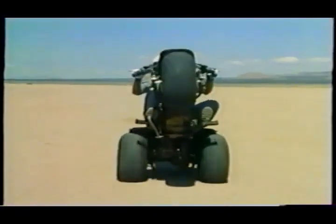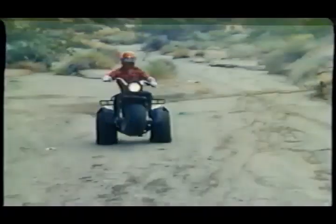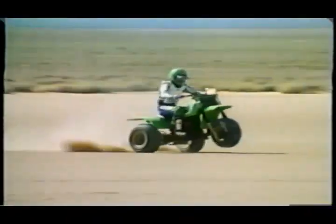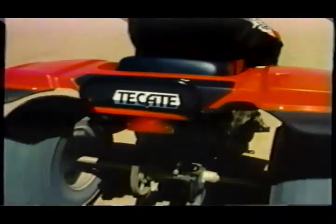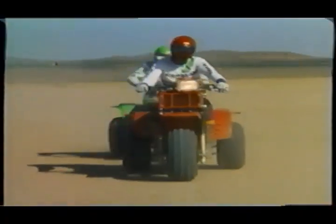We've got the KLT 200, KLT 110, KLT 250 Prairie, and the all-out weapon of the three-wheel world, the Kawasaki KXT 250 Ducati. If you want maximum performance, this is it.